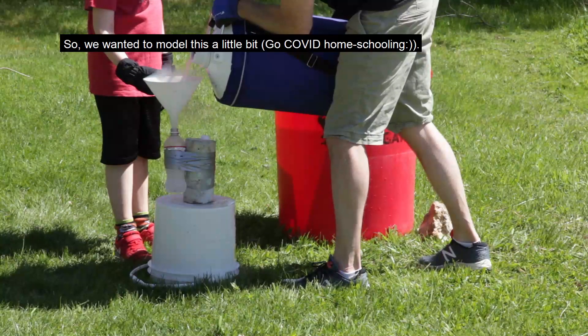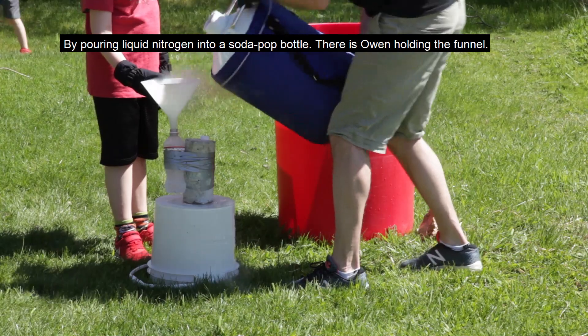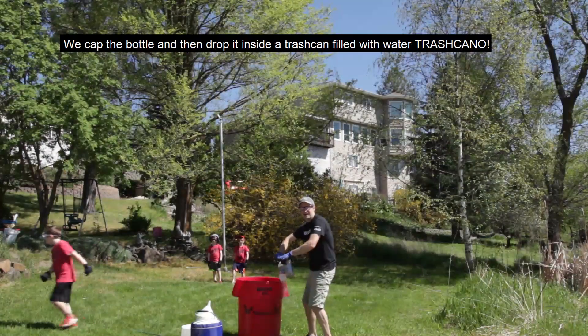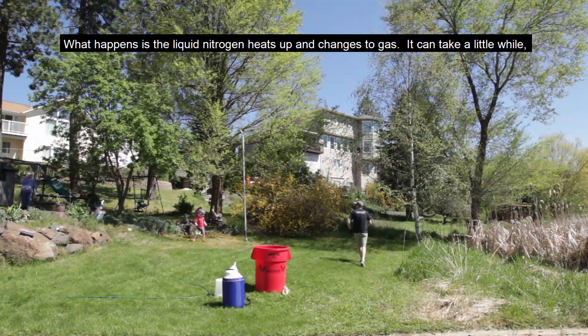So we wanted to model this a little bit, and so we poured liquid nitrogen into a soda pop bottle. There is Owen kind of holding my funnel right there. The liquid nitrogen is really cold — you can see it on the ground there. We capped it in the bottle, and then we drop it inside this trash can filled with water.